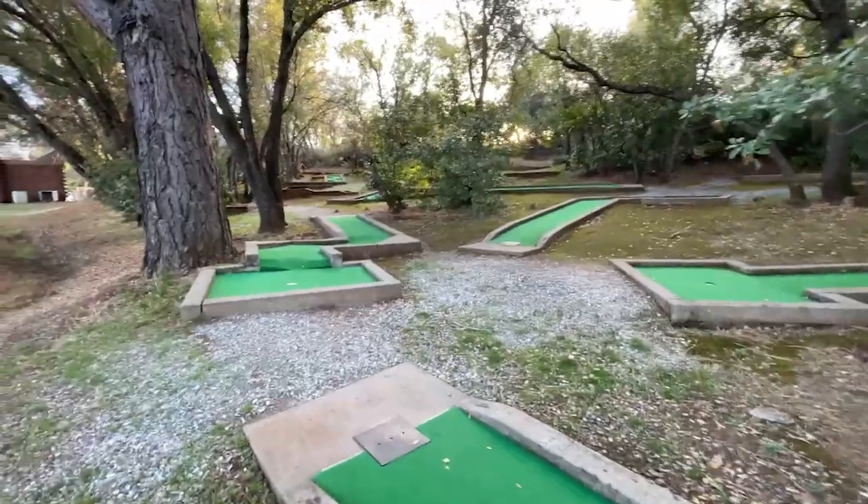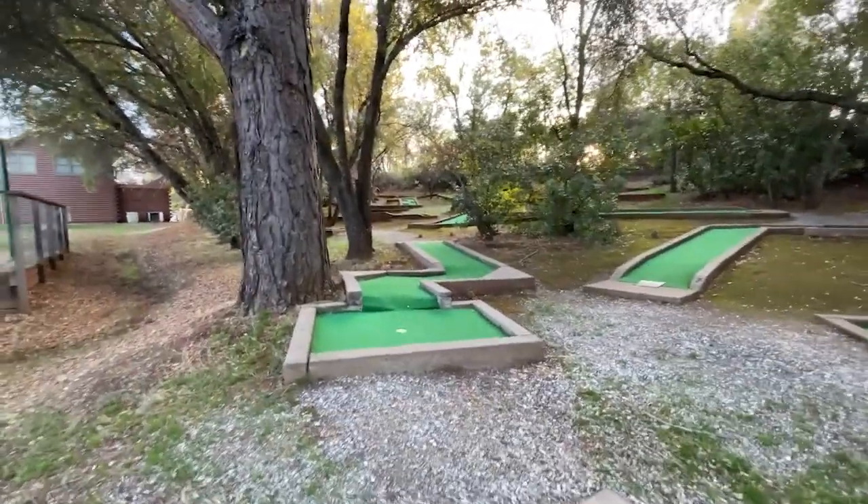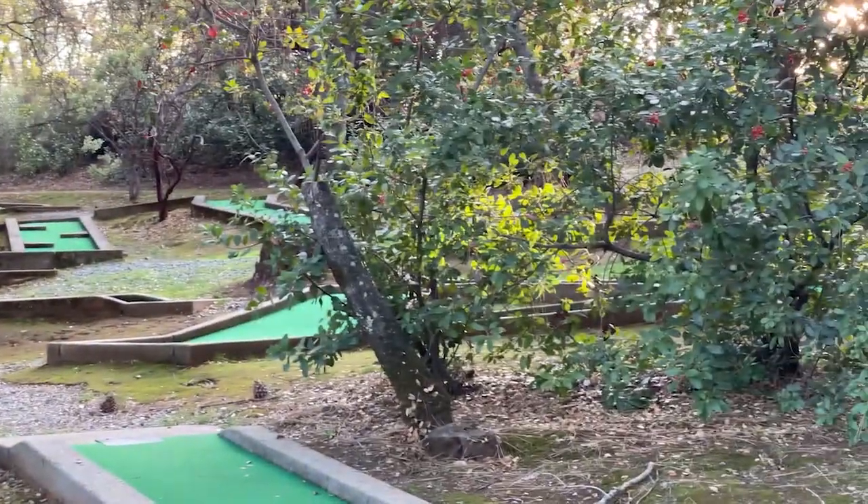They have a little putting green, a little putt-putt course. Over here we have just a mini mini golf course. They have — I believe — a petting zoo. They might have some animals there.